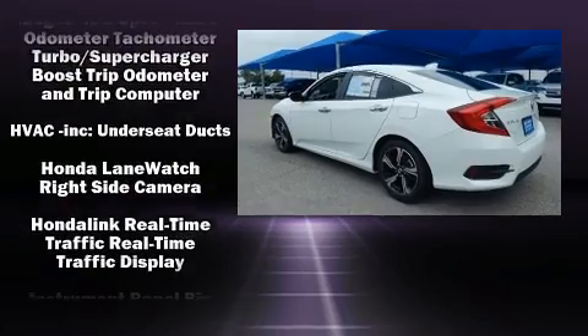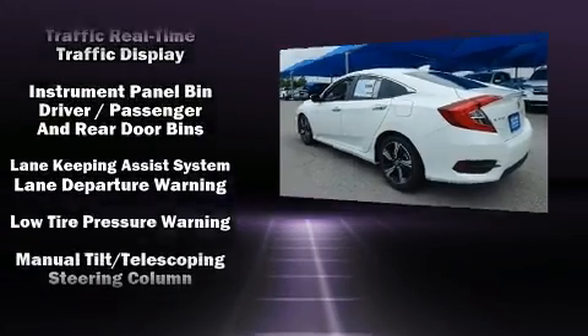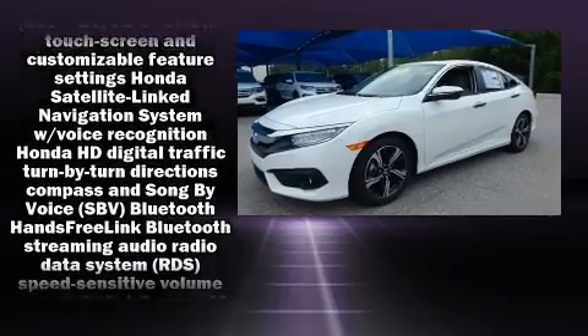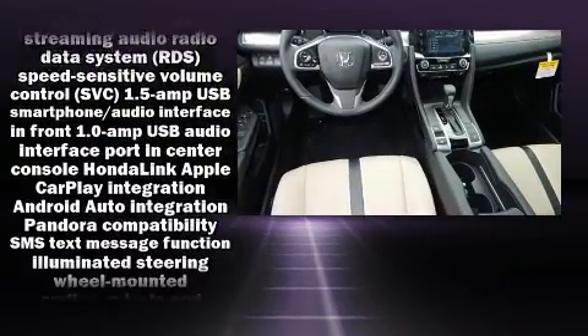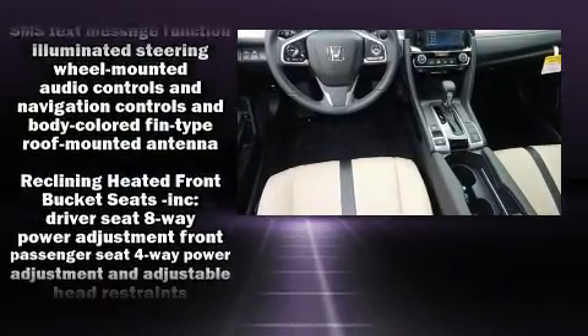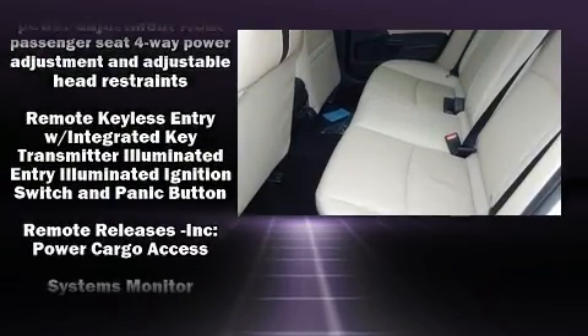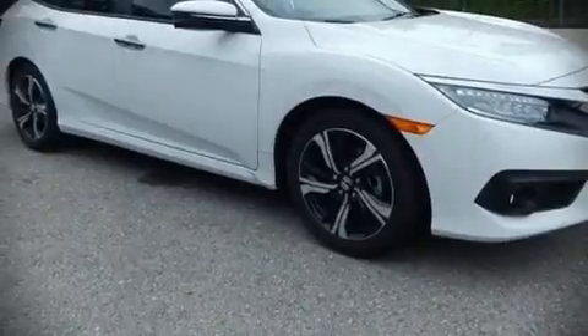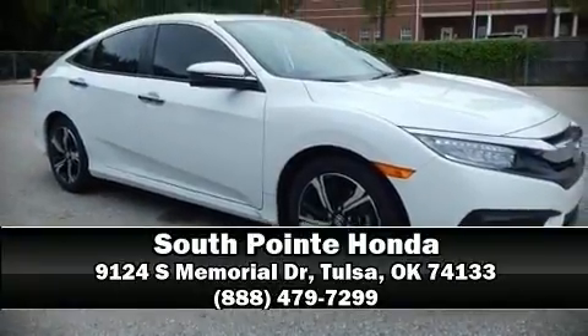For drivers who enjoy the natural environment, a power moonroof allows an infusion of fresh air. Audio features include an AM FM radio, steering wheel mounted audio controls, and 10 speakers providing excellent sound throughout the cabin. Take assurance in curtain airbags providing head protection in the event of a severe collision. Please don't hesitate to give us a call.